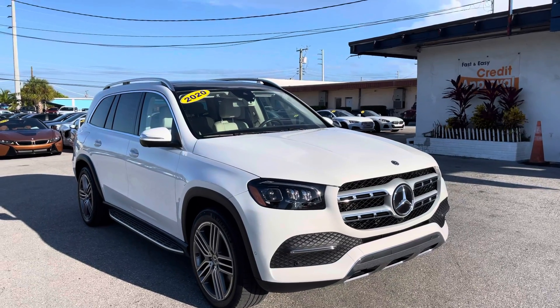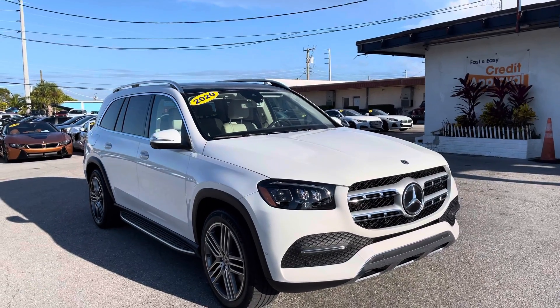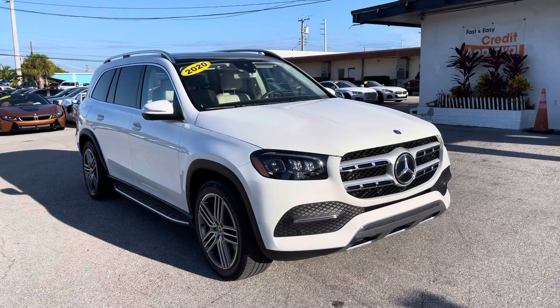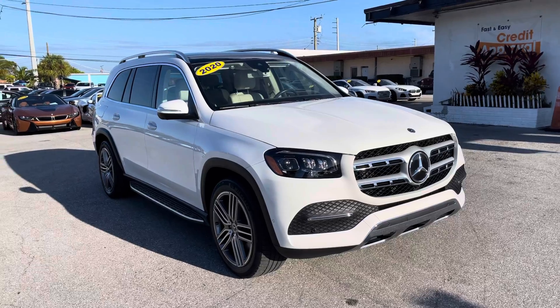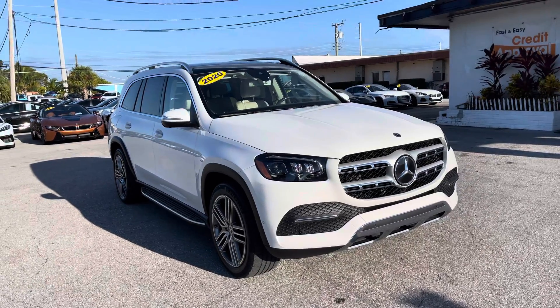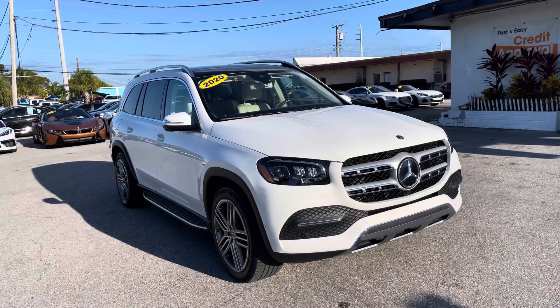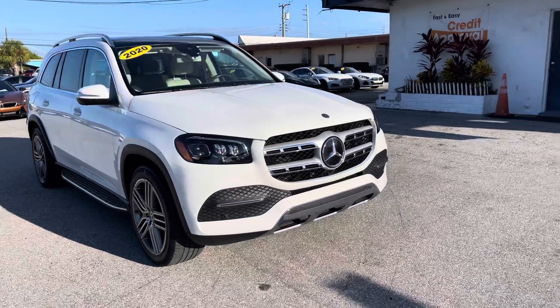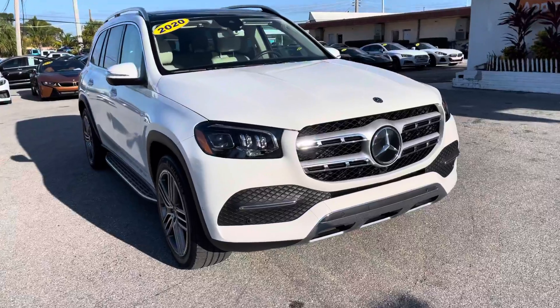Good morning, Christian River here at Classic Cars at Palm Beach. We are doing a walk-around video on this 2020 Mercedes-Benz GLS 450. We're doing these videos to make sure we point out any flaws or blemishes, so there are no surprises for any of our out-of-town buyers. We're going to get started right away.